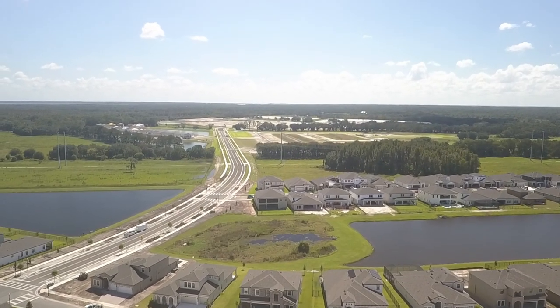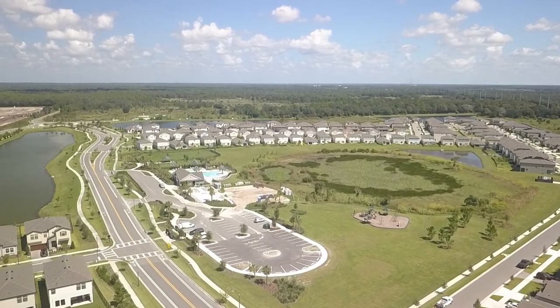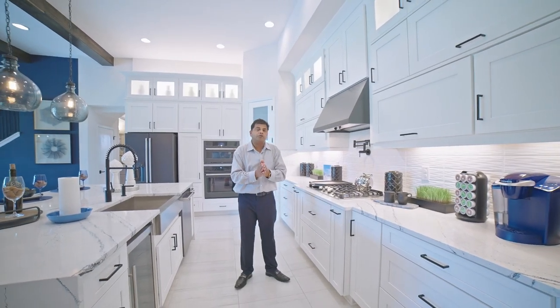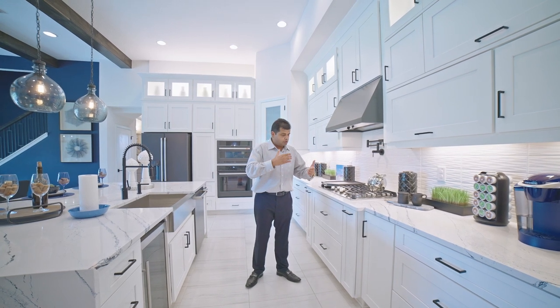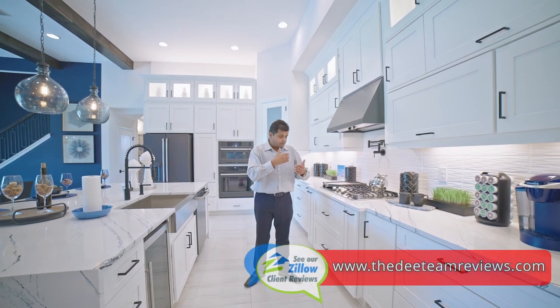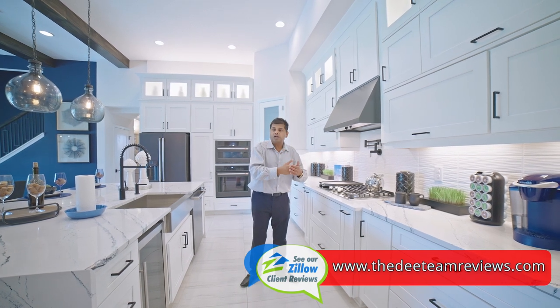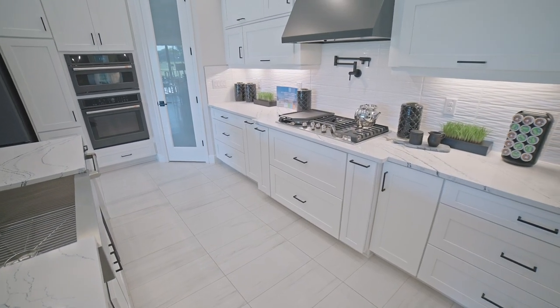This community is in phase three — they have phases four, five, six, and seven, so about 700 homes to be built. I always tell my clients: if you're looking to buy a brand new home, you want to start early during the phase. By the time your house is built and the builder completes the community, you'll already have a good amount of equity built in. The benefit of buying brand new is buying early in the community.